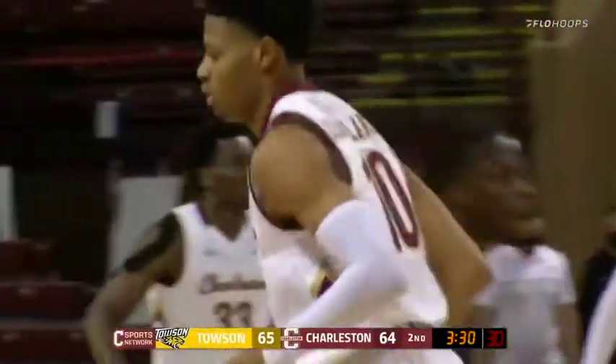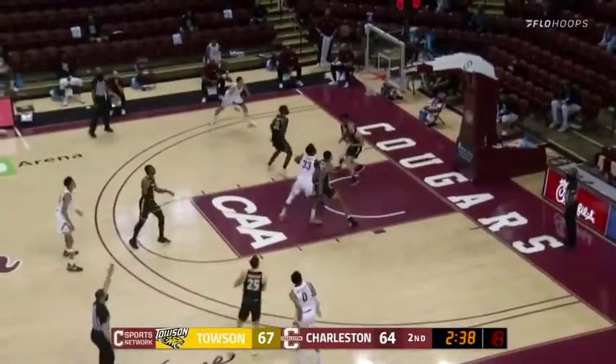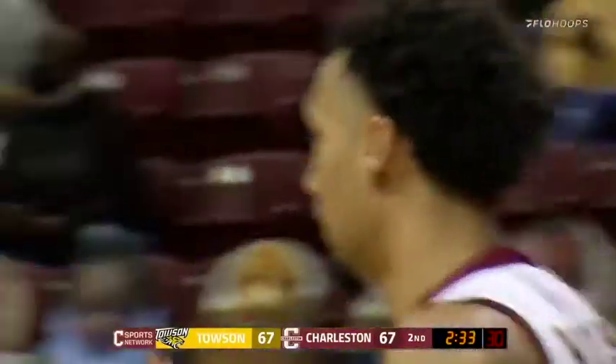65-64, 3:30 left. On Peyton Willis, and he has it. Willis — step back three from the right wing. Tie game. Right on spot. Peyton Willis buries the three.